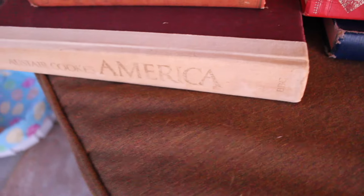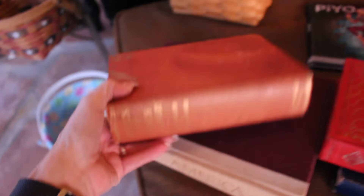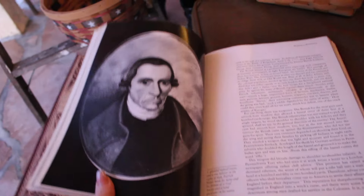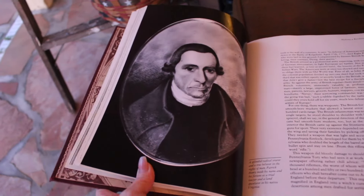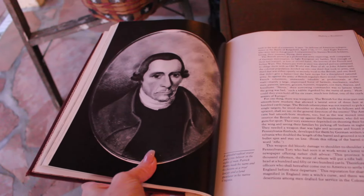I picked up these for decorative purposes. Look at the cover of this red one — isn't that gorgeous? And actually, this Alistair Cooke's America has some amazing illustrations in it. There's a portrait of George Washington — you could easily frame that. I kind of have a thing for red because I have red accents in my house. I just absolutely love this.